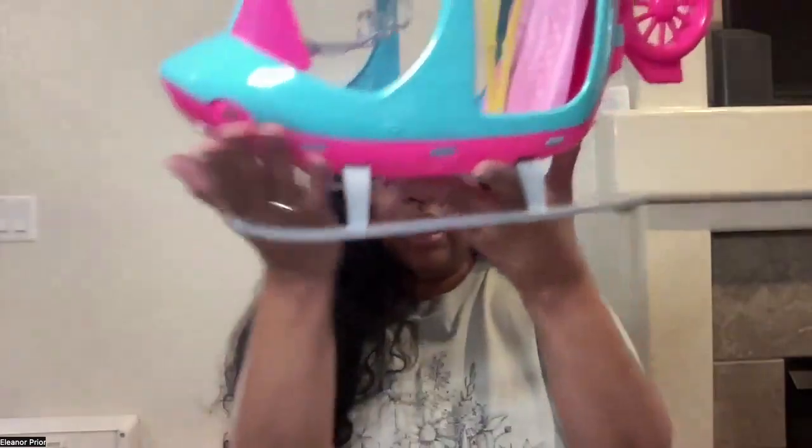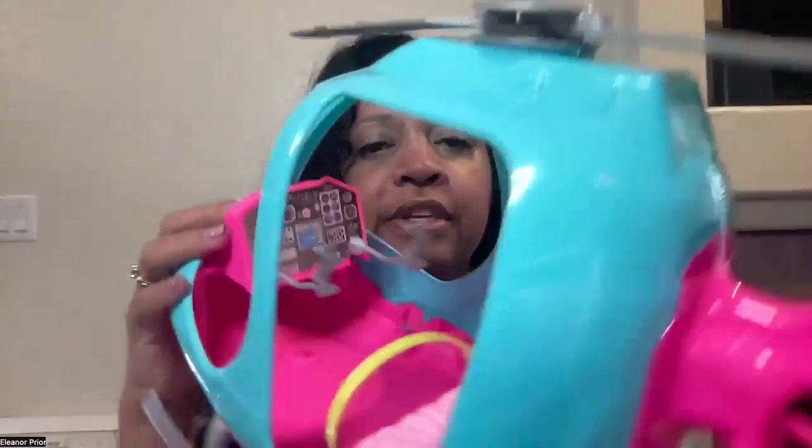The propeller spins on top. It has a tail, and then it has the legs where you can stand. It seats two Barbies in here, and you can adjust the seatbelts when you put the Barbie in. It comes off just like this — slides through there.